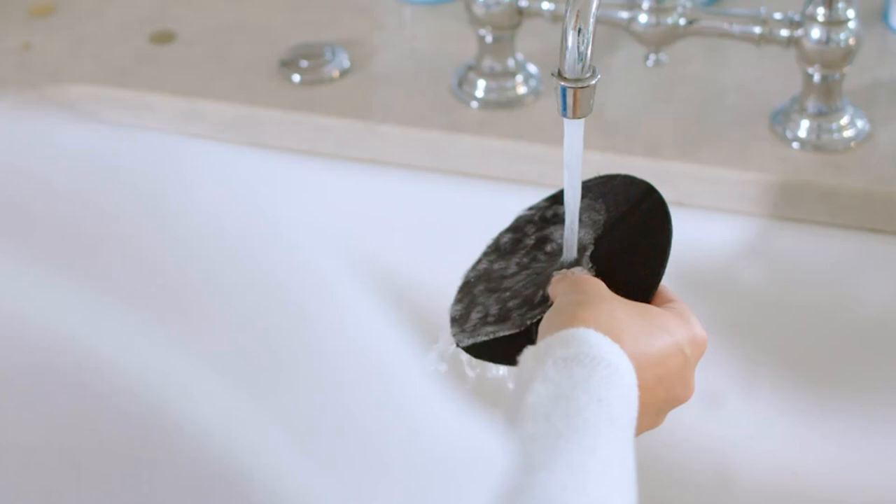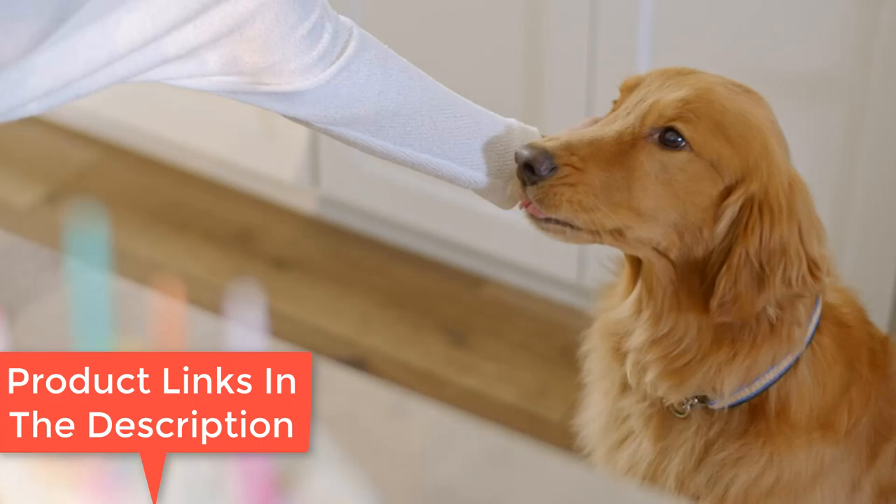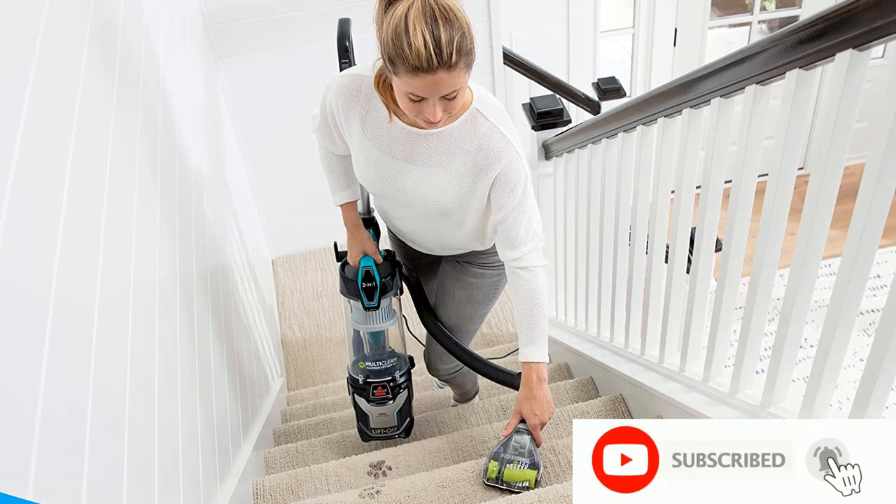HEPA sealed allergen system traps 99.97% of dust and allergens, tested per ASTM F1977, based on particles 0.3 microns and smaller. Lightweight design and swivel steering deliver powerful cleaning performance without the heavy lifting. One-touch easy empty: pet hair gets spooled in the tank, keeping it out of your filters and off your hands when it's time to empty. Color and accessories included may vary.